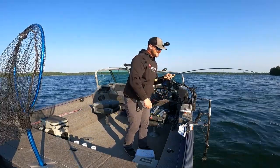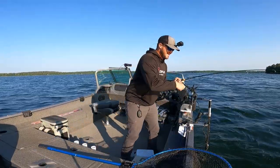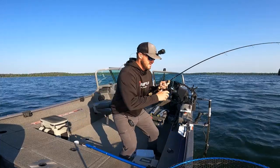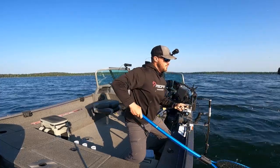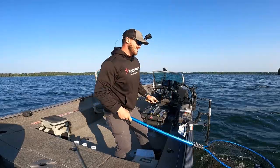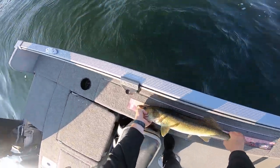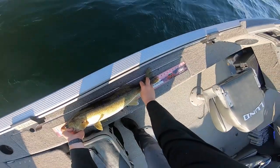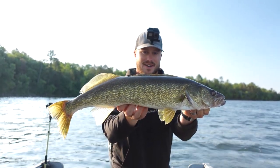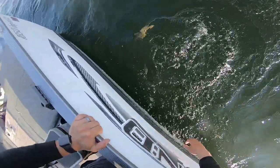I think it's a good walleye. You can see it looked a little longer on the LiveScope. You bet, just a beauty. That is a heck of a start right here. Come on, get in the net. Oh boy, making me nervous — this guy is just fired up. Love it. You bet. We got this guy unhooked. We're going to put him on the bump board quick. We got 27 and a half inches. You bet — 27 and a half inches. Just a great start to the day here. What an awesome fish.